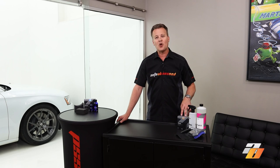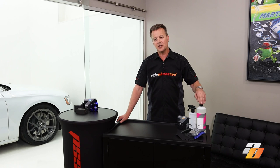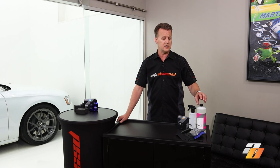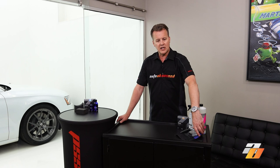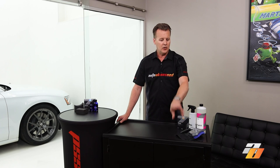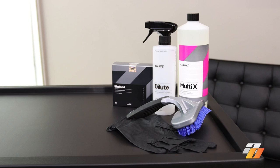The products needed to install the CarPro Blackout tire coating: we're going to use CarPro Multi-X all-purpose cleaner. This is a critical step in preparing the rubber and making a perfect base for the coating — it takes off silicones, old tire dressings, dirt, grime, etc. You use the dilute bottle to mix the Multi-X and spray it onto the tire. We also need a good strong tire brush to get into the lettering and all the intricacies of the tire. Gloves for protection, and the foam applicator is included in the box — that's everything you need.